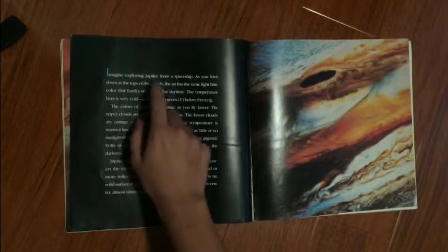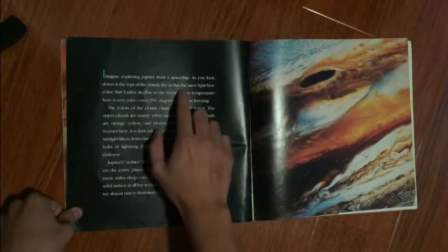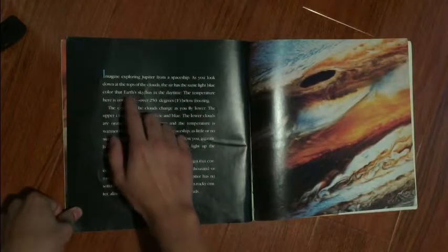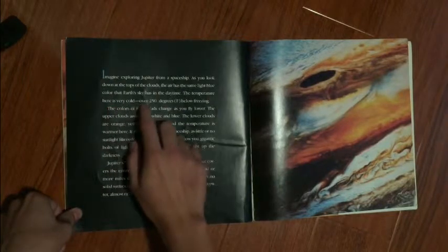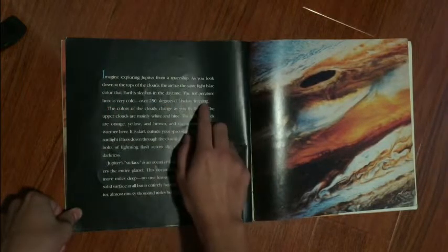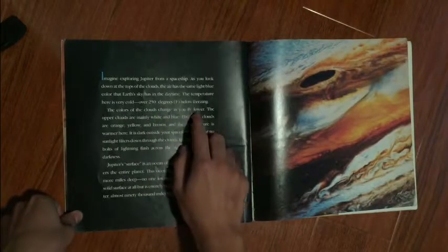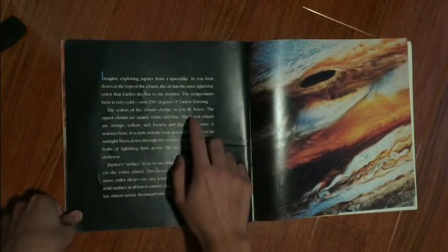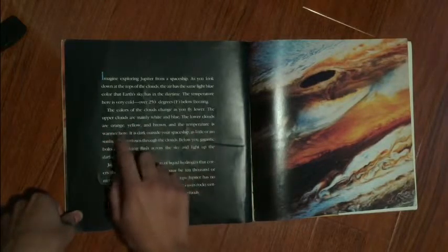Imagine exploring Jupiter from a spaceship. As you look down at the tops of the clouds, the air has the same light blue color that Earth's sky has in the daytime. The temperature here is very cold — over 250 degrees below freezing. The colors of the clouds change as you fly lower. The upper clouds are mainly white and blue. The lower clouds are orange, yellow, and brown, and the temperature is warmer there.